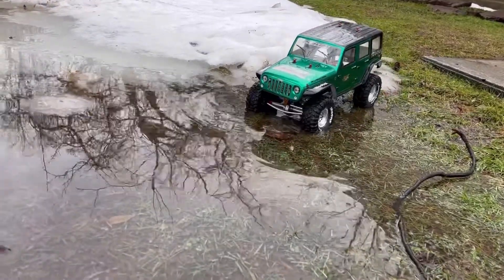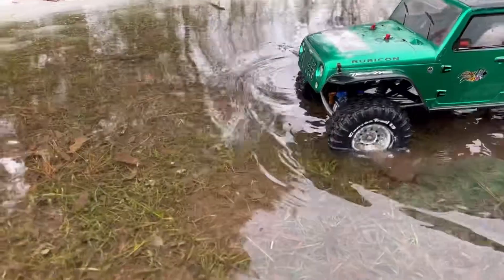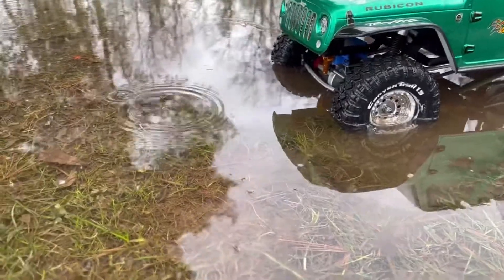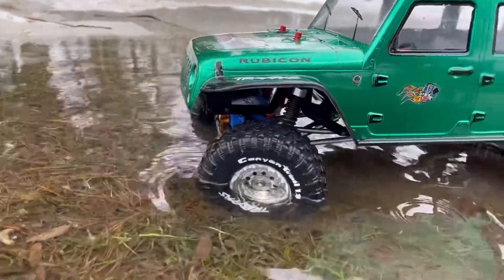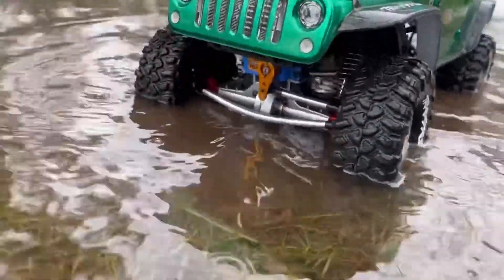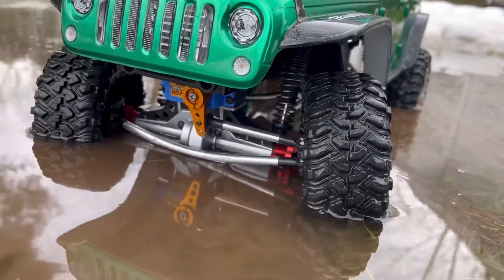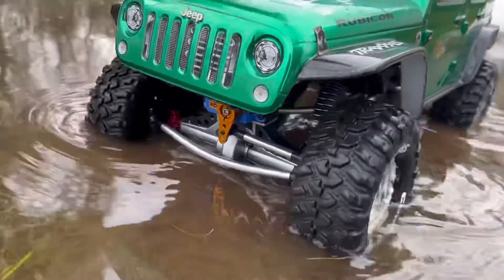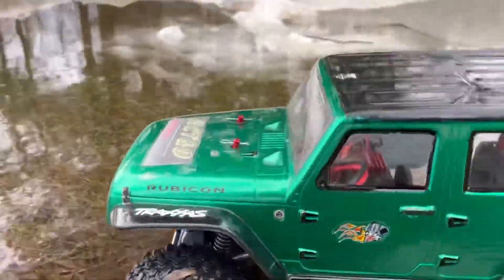Sealed up the tires — this thing is ready to get wet. Look how crystal clear that is. Let's get it muddy. Got an IP67 Savox Waterproof Servo in there, so that thing can get wet. But I don't think we're going to be getting that deep today.